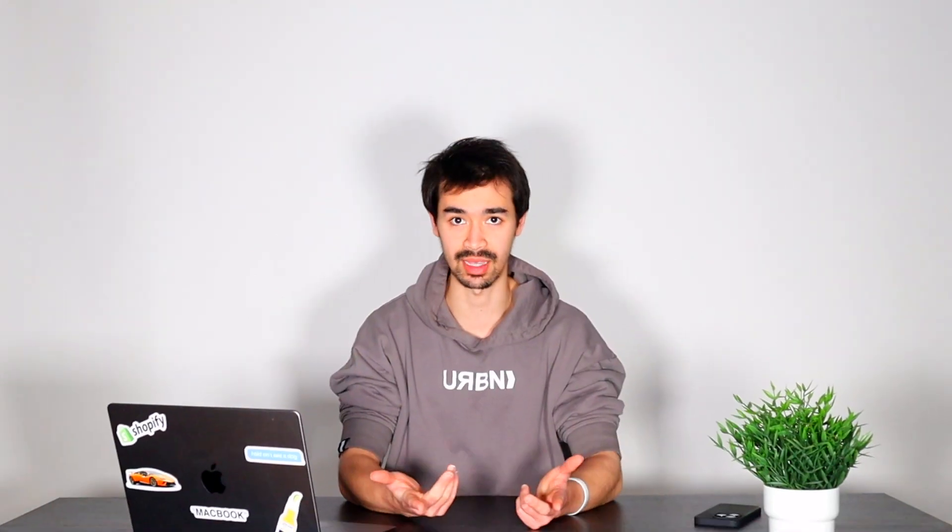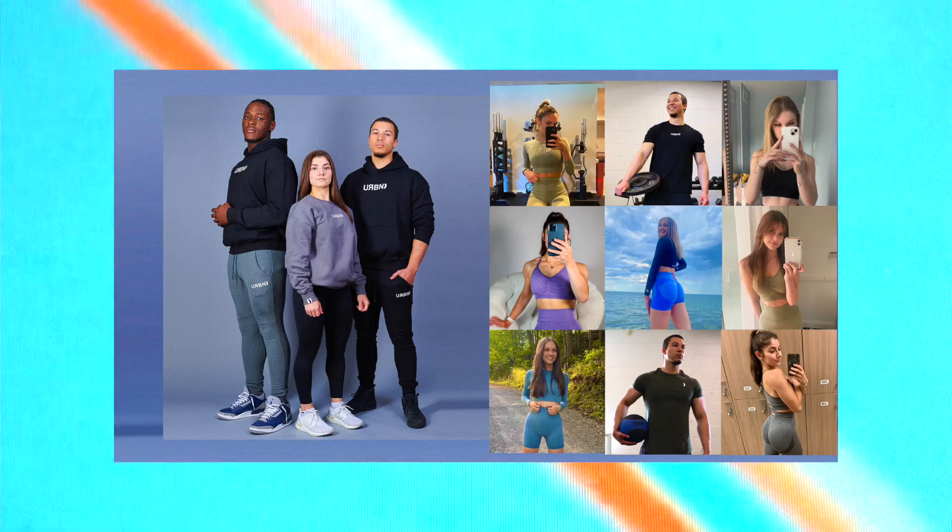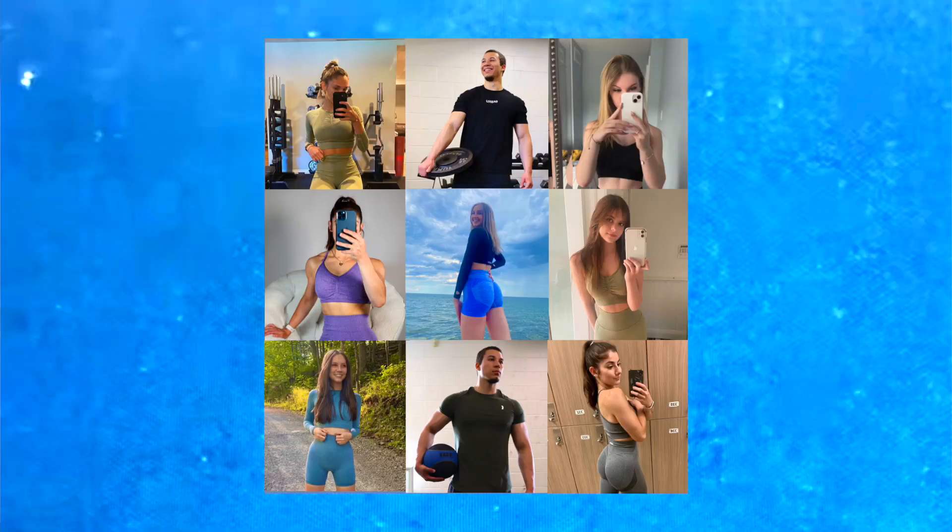These are going to be 10 bulletproof pillars that determine the success of your website. Starting off with number one: professional photos. I can't believe I have to say this, yet there are still so many brands out there not invested in professional photography. Your photos must be clear — you need good lighting. E-commerce is all about buying with the eyes, and if you can't make something look as good as it really does in real life, chances are someone's just going to pass.